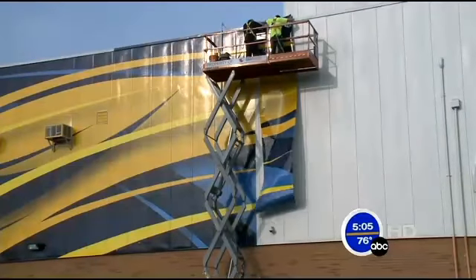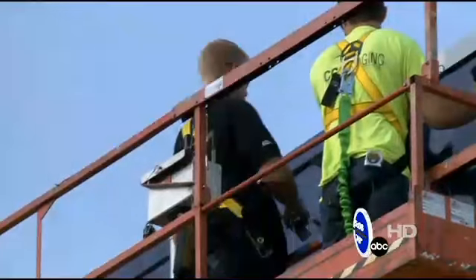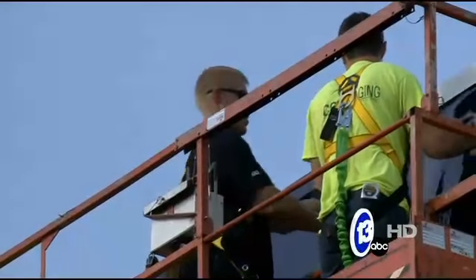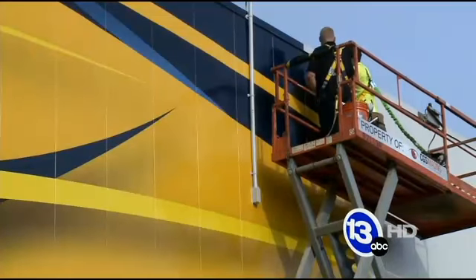If you think about it, being a senior in high school and you got something big like this right off Alexis Road, and everybody gets to see it. A major cosmetic change is underway at Whitmer High School — one of the buildings getting a $10,000 touch-up, all designed by a 17-year-old student. 13 ABC's Tony Geftis has the story.